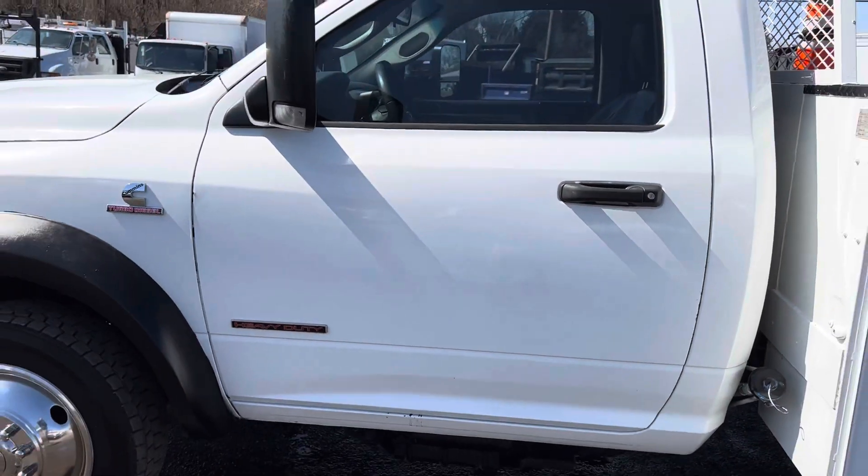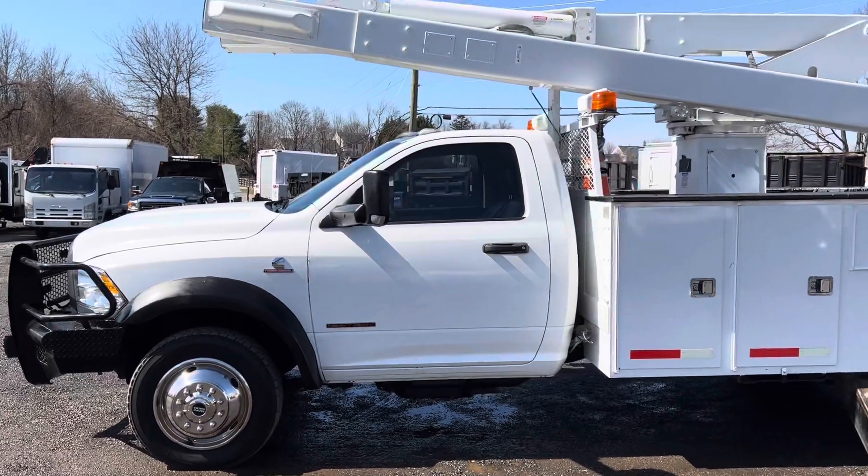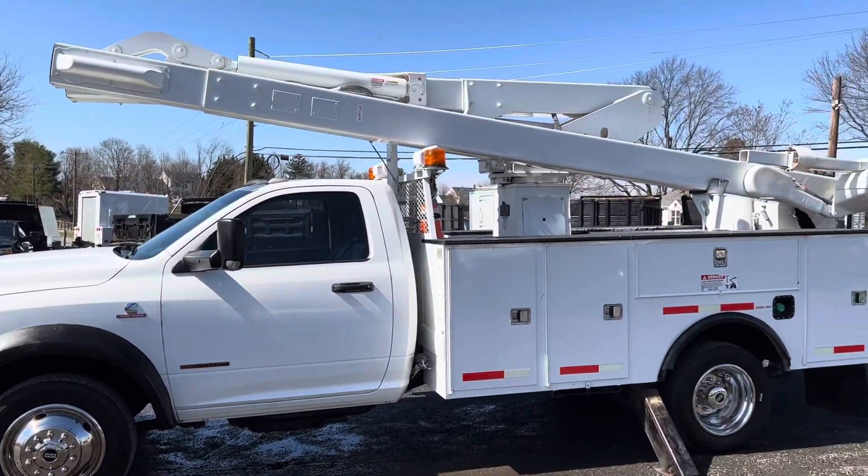Now the cab has had some paint work, as well as the boom and the boxes. We didn't do it, but previously it looks like it had some paint work in the past, but it does show well.